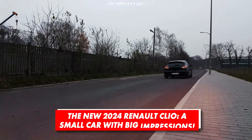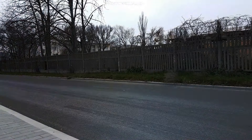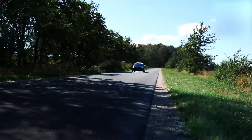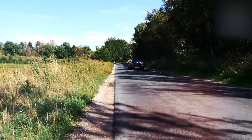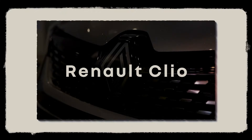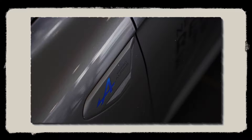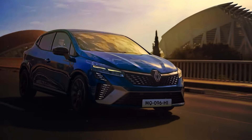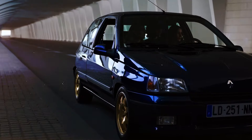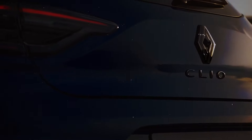Who says that small and cheap cars can't become legends? With more than 16 million units sold in the last three decades, the Renault Clio is easily one of the most iconic small hatchbacks around. Its legendary status exceeds its commercial success because Clio has always been much more than just a strong seller — it has always been the frontrunner in this highly competitive segment, setting new standards whether it's about style, interior functionality, or performance.